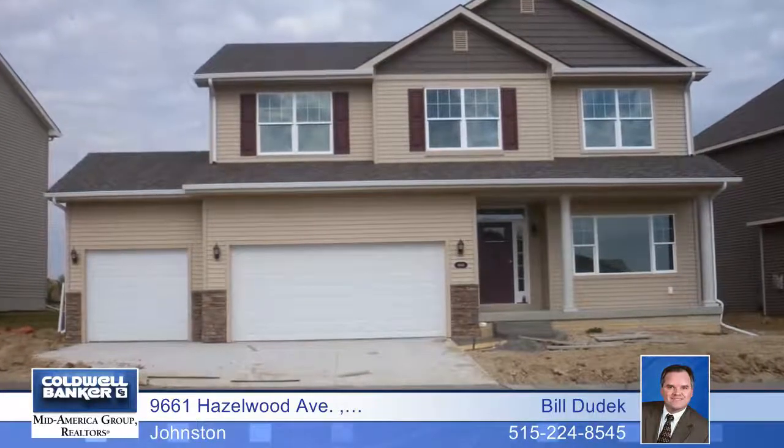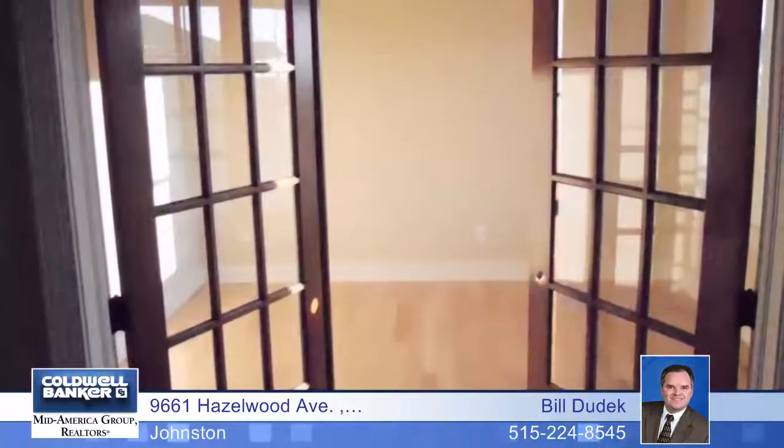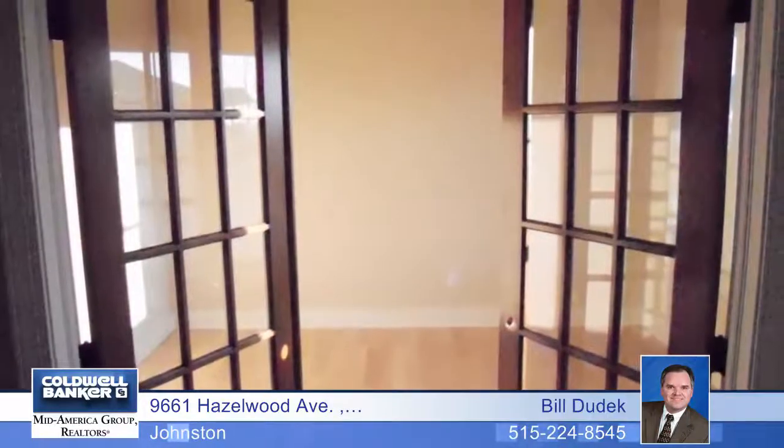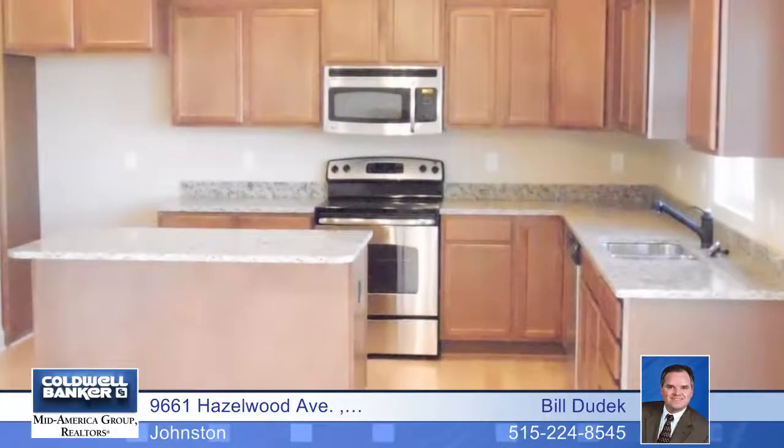Enjoy the brightness of this spectacular new two-story plan by Hubble with an abundance of windows. Gorgeous hardwood floors greet you in the foyer and flow throughout the entire main level of the home. A handy first floor home office and a huge family room with a gas fireplace are just some of the highlights.